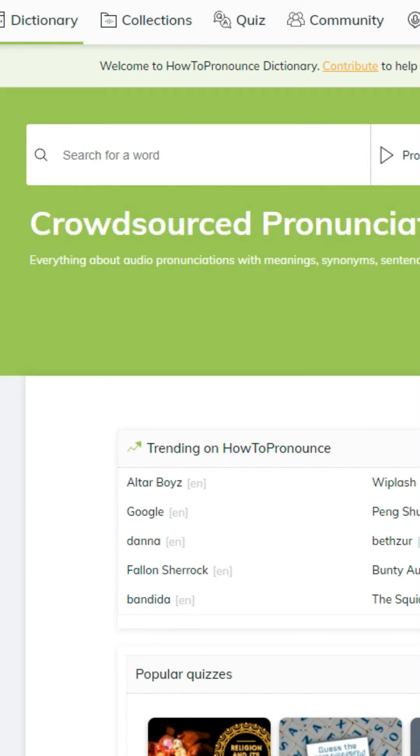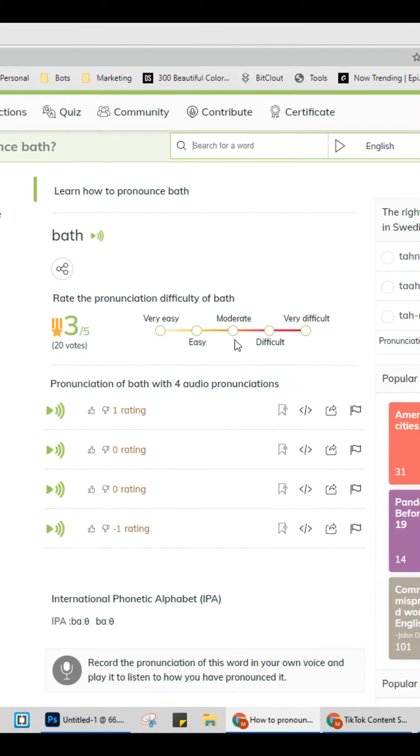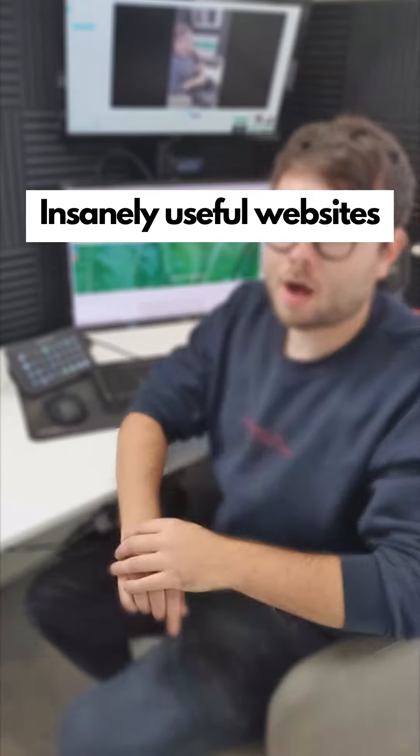Insanely useful websites, Part 53. This website will tell you how to pronounce any word. Enter the word and it will also share how to pronounce it from different regions. Go check it out.